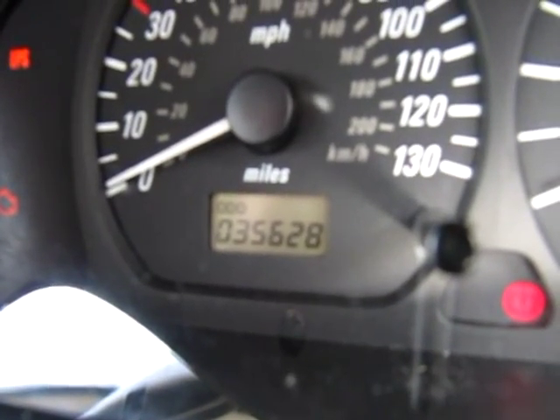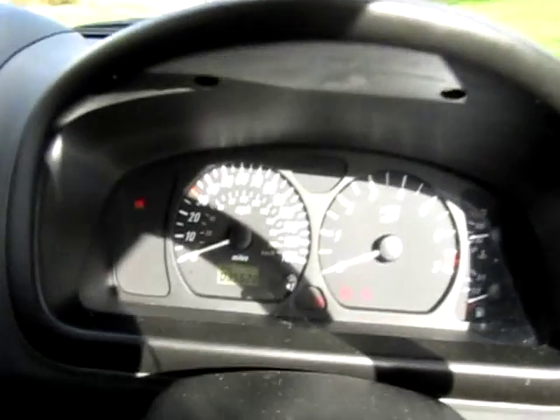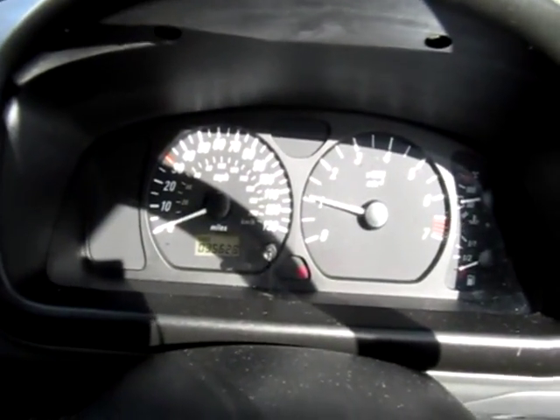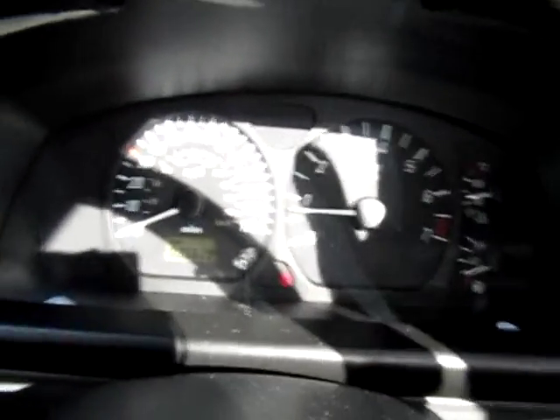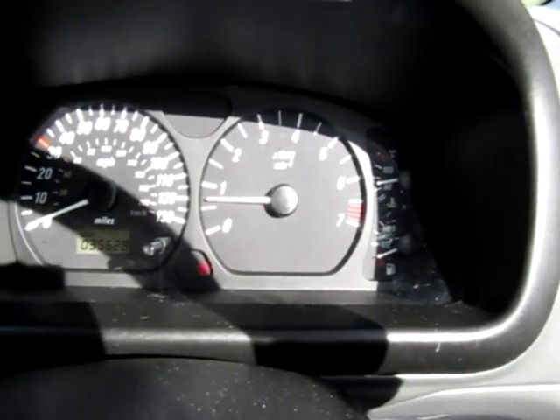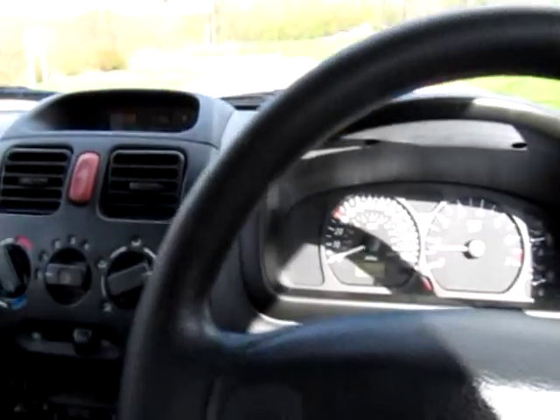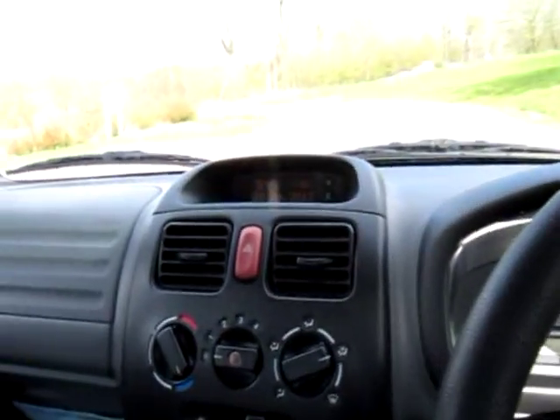Normal heating controls across the top. We guarantee the mileage — 35,628 miles. I'll just start it up: no undue noises, all the warning lights go out, and it's showing just under a quarter of a tank of petrol. It runs very well indeed — I've driven this personally today and it runs without fault.